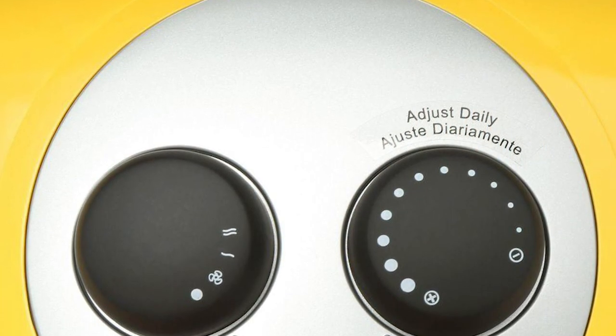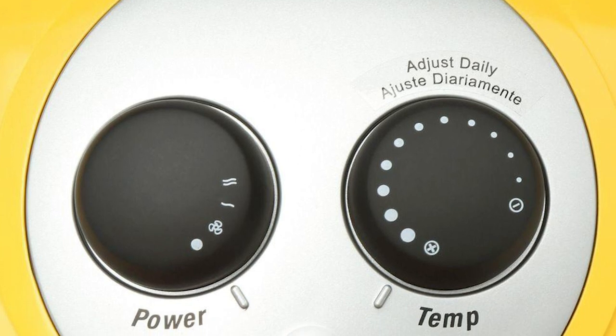There you have our first two choices for ceramic heaters, but keep watching because we still have more to go.